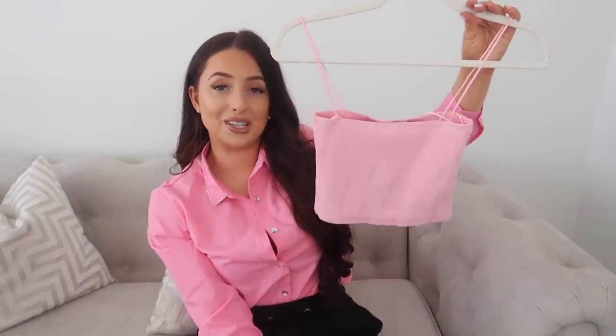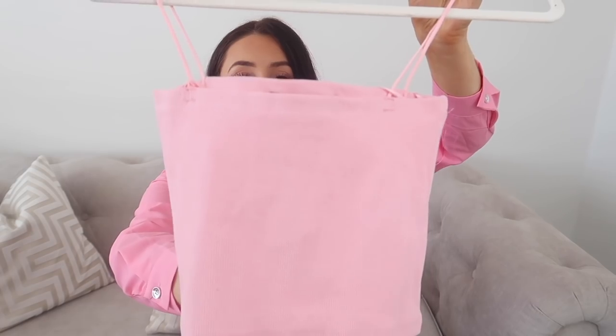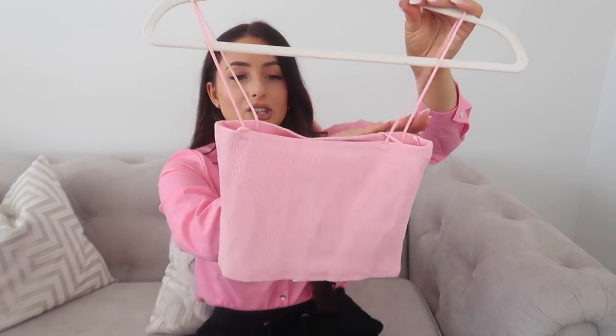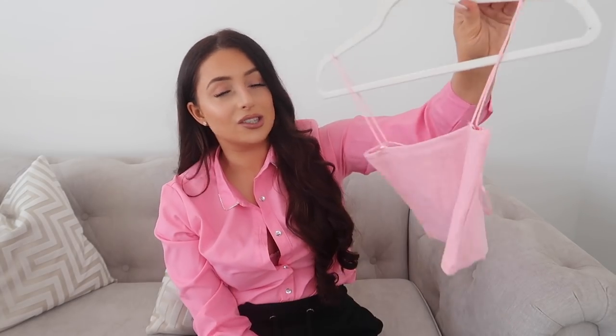Onto a few basics — first up is this ribbed crop top for only £5.99. I love the simplicity of the straight cut and spaghetti elasticated straps. It looks simple but classy at the same time. You can dress it right down or dress it up — wear it with a nice pencil skirt, chuck on a blazer, and make it a nice night-out piece.